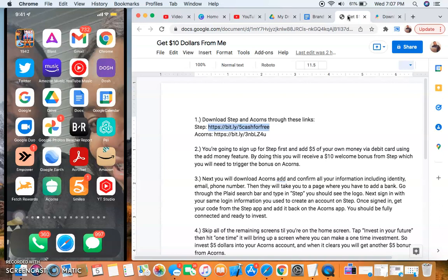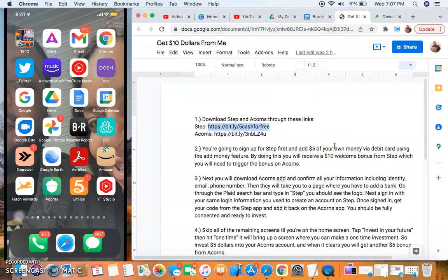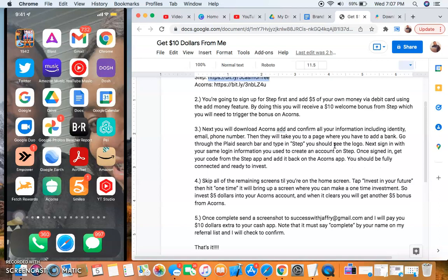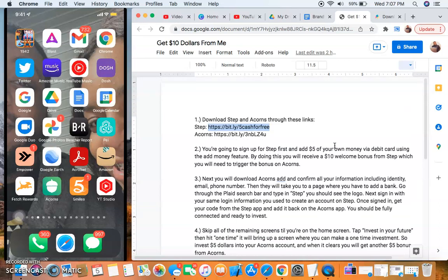Before I jump in, I want to go over something I've been telling you guys about for a while — that's Acorns and how to get ten dollars from me. I'm running a promotion where if you are one of the first eight to ten people to sign up under me with Acorns this week and follow all the steps, you'll get paid. This money comes directly from me to you through PayPal or Cash App — I send you ten dollars directly.